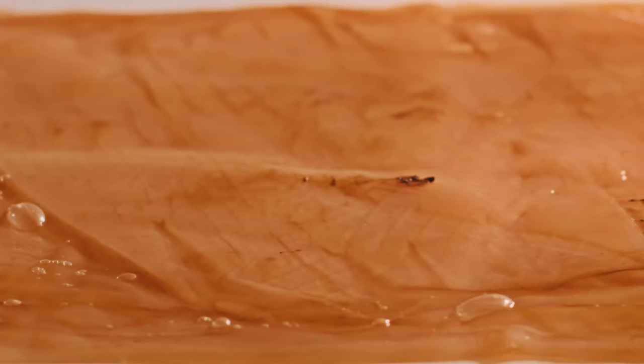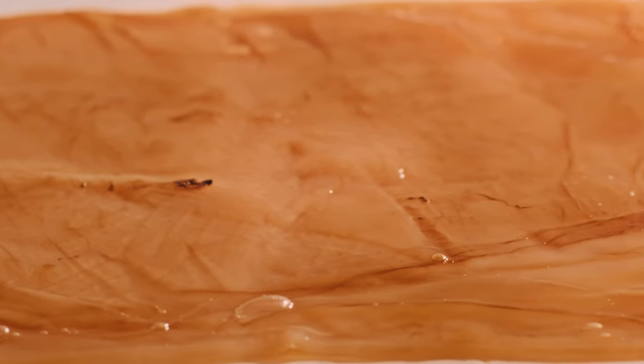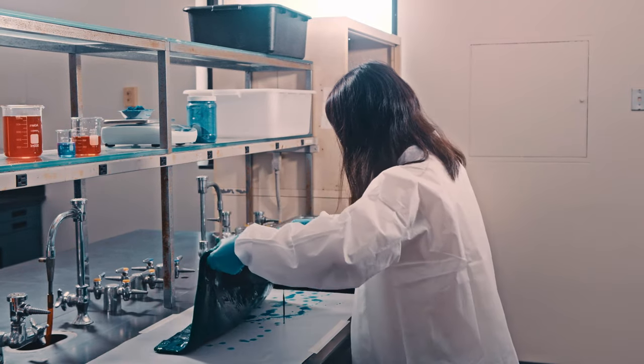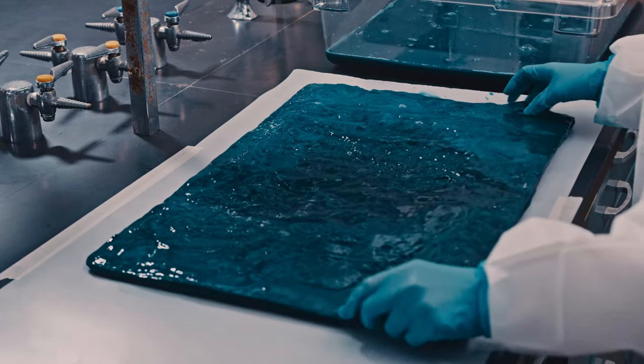To create our biomaterial, we start with a group of nanocellulose-producing bacteria, which we feed a nutrient-rich medium. Over the next few weeks, those bacteria form a thick, rubbery pellicle or sheet on top of that medium. We then take out that sheet, neutralize the bacteria, and treat and coat it with a plant-based biopolymer to finish our textile.